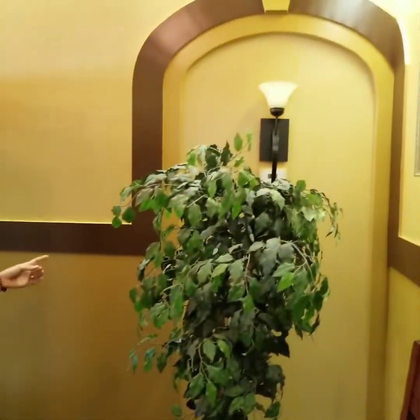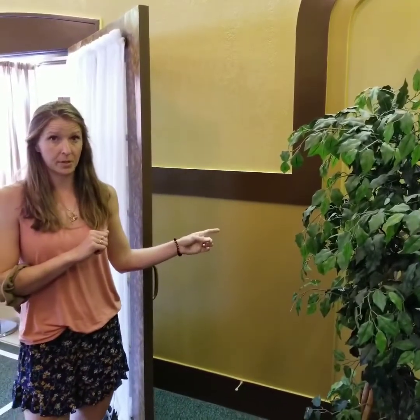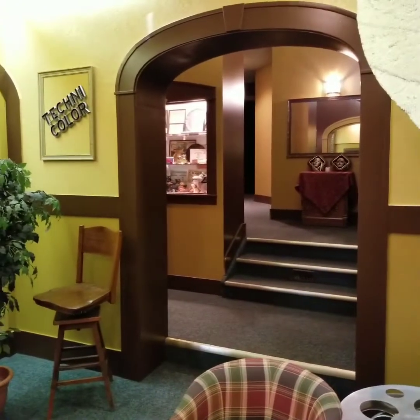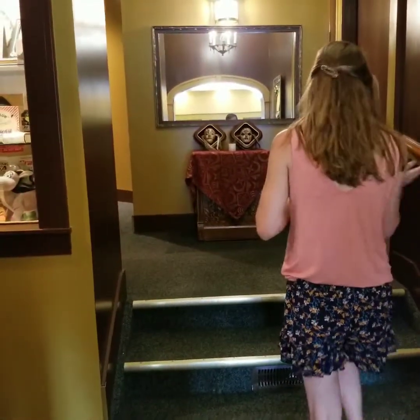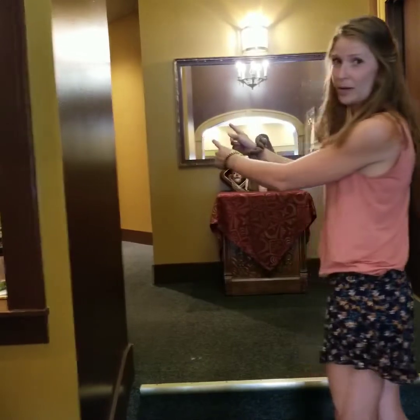These archways here were the original entrances to the bathrooms that were in the basement. I actually have doors that would go in this archway because there used to be five doors on there. It's really cool. And you would go either this way into the auditorium or follow this original hallway into the auditorium.